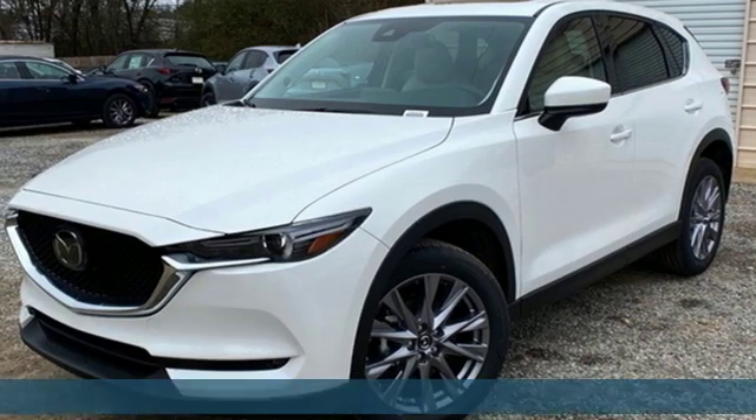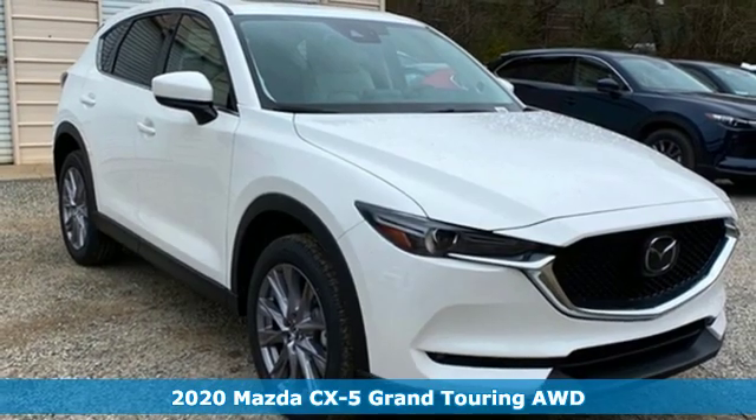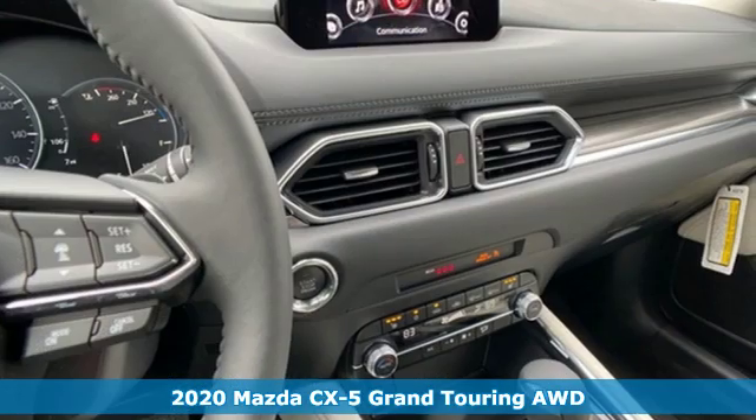It's a new 2020 Mazda CX-5. With Mazda, driving's what matters most. It comes nicely equipped with features you'll love.